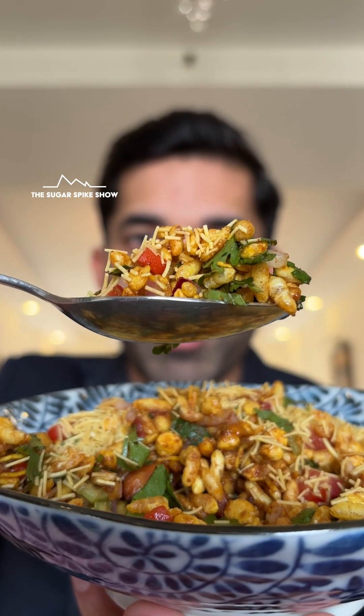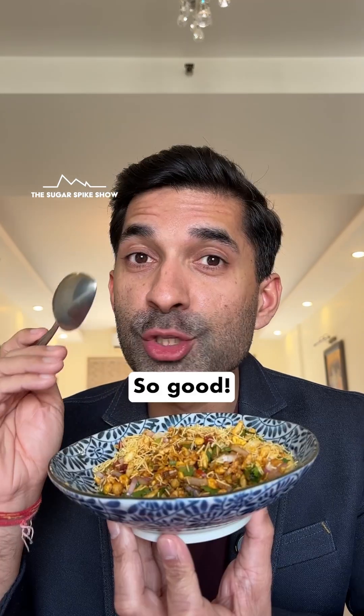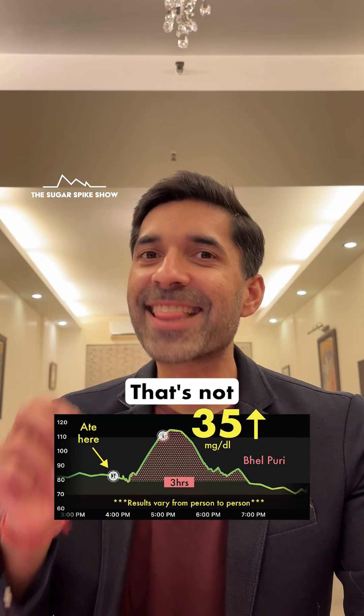Let's see what happens. Let's see what my glucose monitor says — 35 mg increase. That's not too bad.